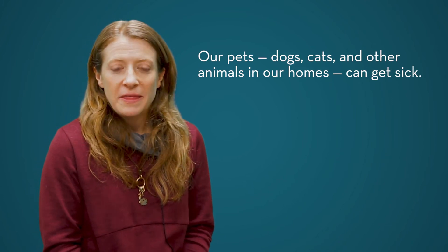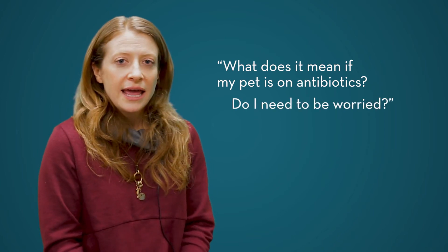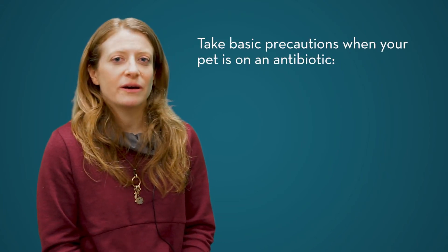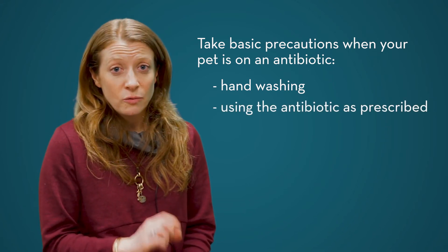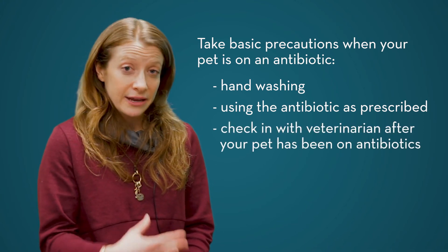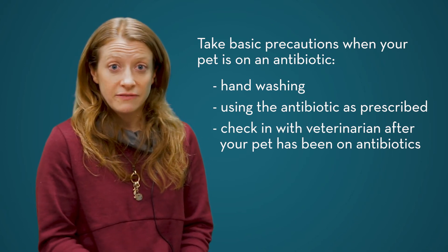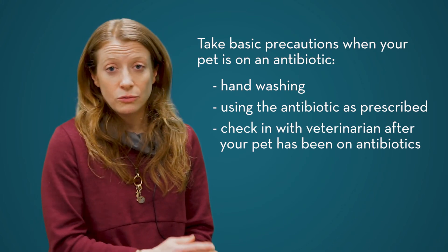One thing that we don't always think about is that our pets — our dogs, cats, and other household animals — also get sick. As a pet owner, you may start thinking: what does it mean if my pet's on antibiotics? The main things to consider are the very basics, like hand washing, making sure you're using the antibiotic in the way it was prescribed by the veterinarian, and going back to your veterinarian after your animal has been on antibiotics to make sure the infection is under control and that your pet doesn't need different or further treatment.